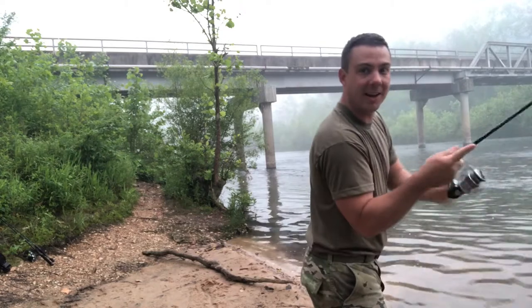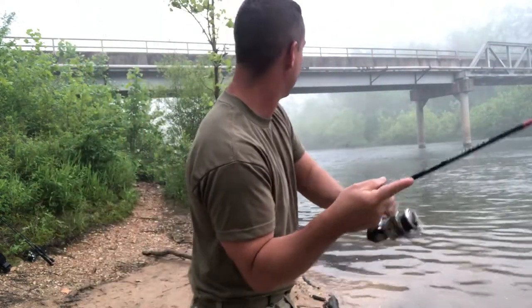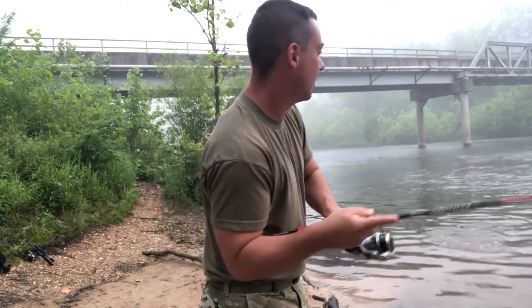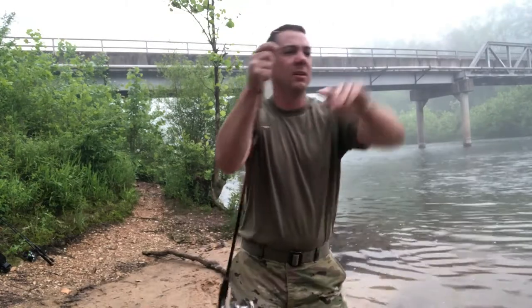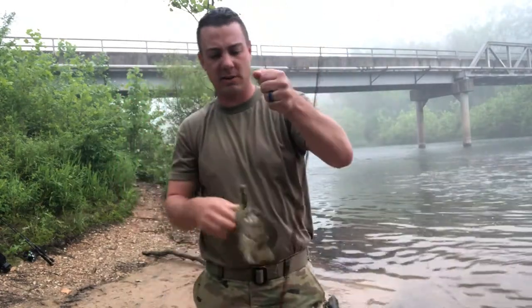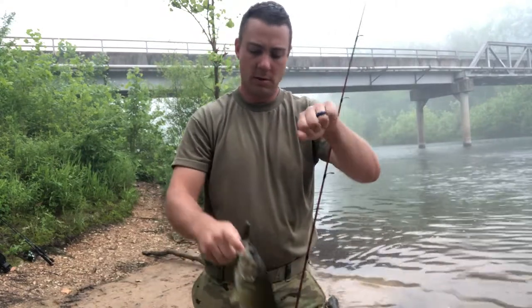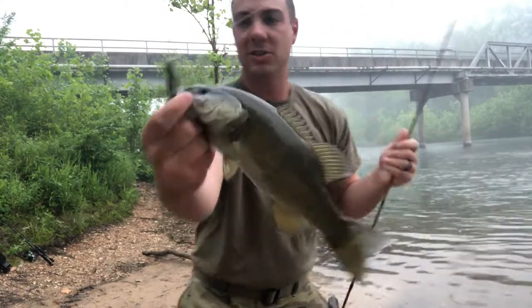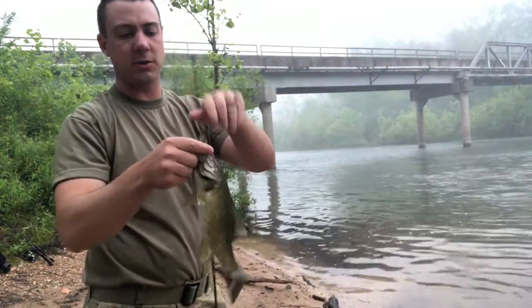There we go! Same place as yesterday, guys. That fish was just sitting in there. He's kind of swimming downstream — this is decent! Kind of like yesterday, maybe not as big as some of them from yesterday. Look at that — just choked that tube. Nice solid color smallmouth.